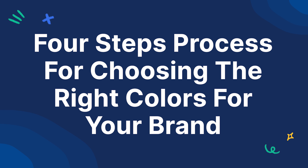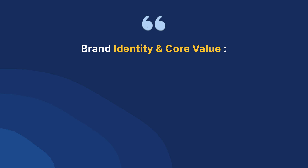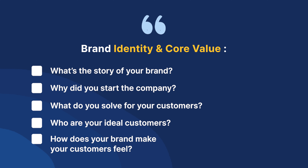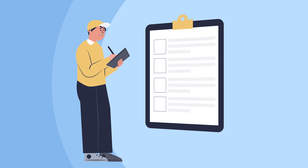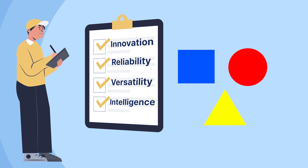Now let's go through the four-step process for choosing the right colors for your brand. Step one: brand identity and core values. Start by asking yourself — what's the story of your brand? Why did you start the company? What do you solve for your customers? Who are your ideal customers, and how does your brand make them feel? Write your answers down on paper and make a list of at least three to five words that represent your brand. Your answers will nearly choose your brand colors for you.